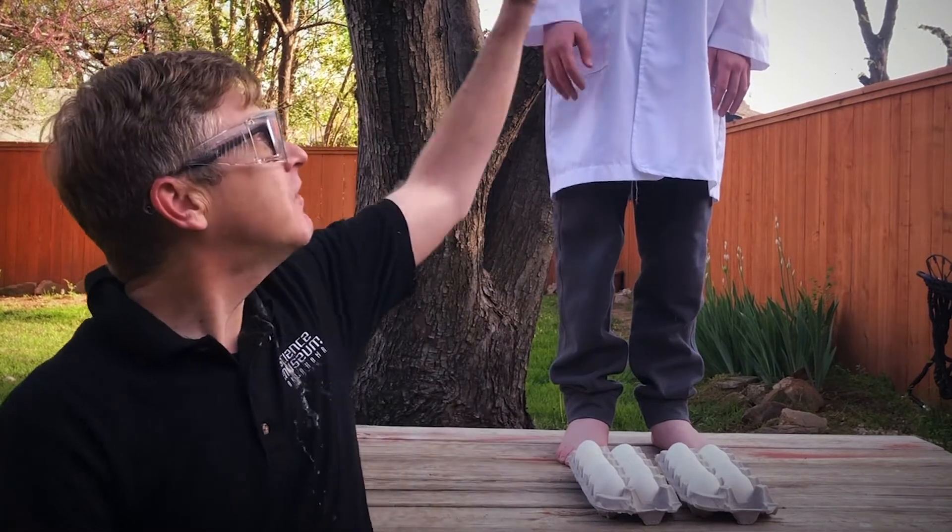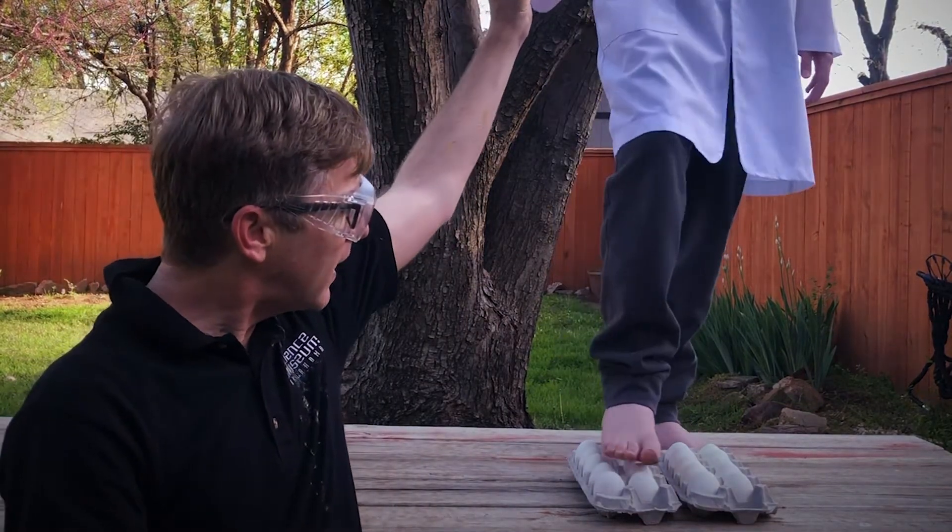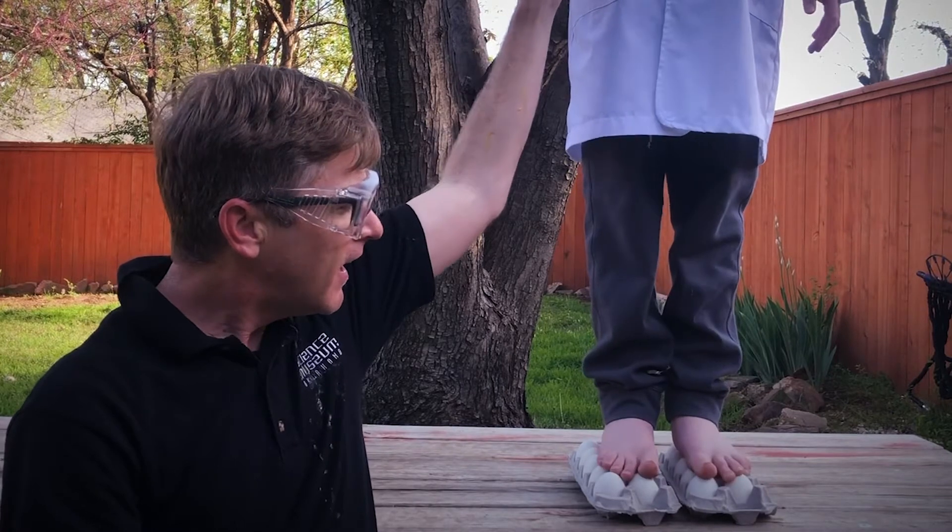I've put them right here and I'm having Muscles help me out. Muscles, I'm ready to give you my hand — I want you to step right up onto those eggs. Excellent! As you can see, eggs are incredibly strong — they're holding up my incredibly strong friend Muscles.